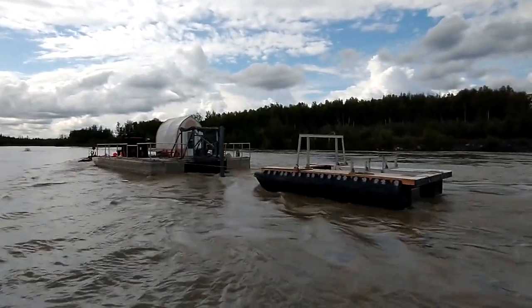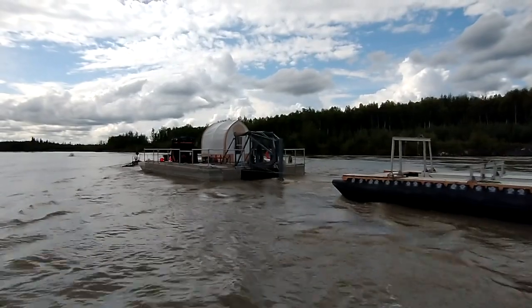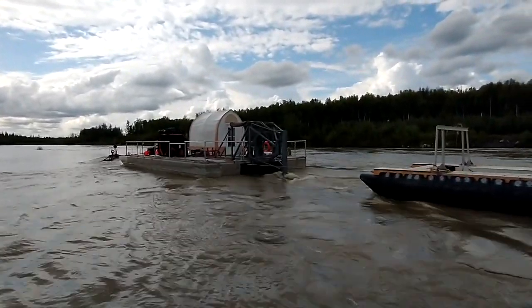In July of 2020, ASAP researchers tested a water horse prototype at the Tanana River test site. The prototype is based on an approach developed by Rennergy Incorporated.